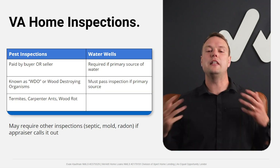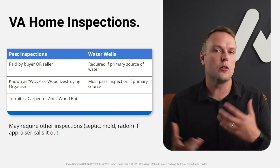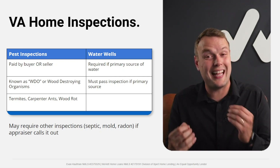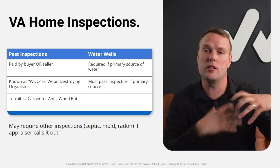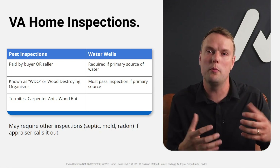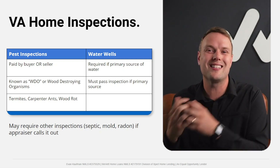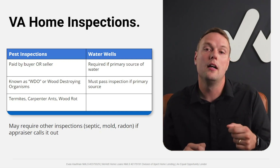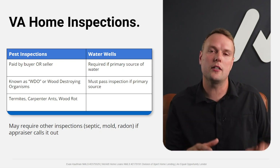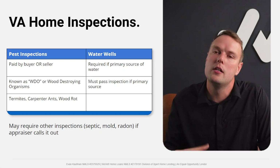Next: VA home inspections. The VA loan has a unique appraisal process with a habitability check, but it is not a substitute for a third-party home inspection — you still need that separately. Beyond the standard appraisal, the VA requires a couple of specific inspections, the main one being a WDO — wood-destroying organism, or termite inspection — which is required in most states.